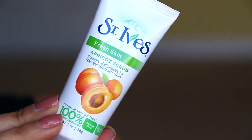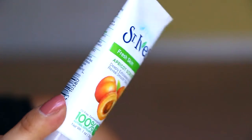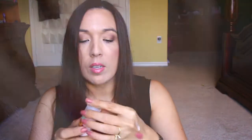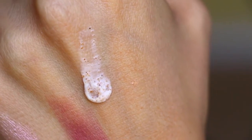Next we have from St. Ives — this is the fresh skin apricot scrub, and I know this is a really great scrub. I used it — oh my gosh, it was such a long time ago, I really can't even remember. It has that fresh apricot smell to it. Let me just put a little bit on the back of my hand so you can see it. Oh, it smells so good! This is such a nice and fresh scrub, and I'm feeling little granules in there — I love that.